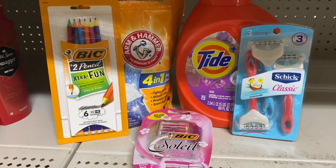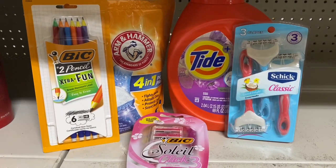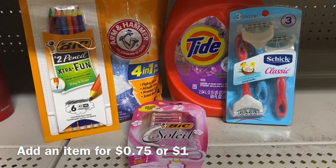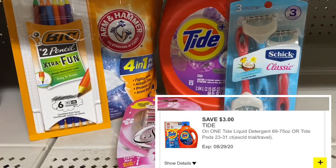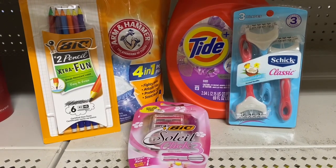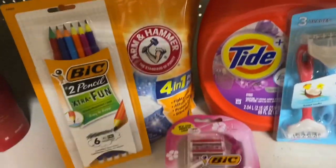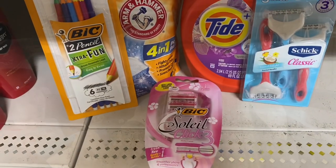Scenario three for the $5 off $25: you'll want to add a $1 item. Your total here is $24.40, so adding one $1 item brings it to $25.40. We have $3 off Tide, $3 off Schick, $4 off Bic, $1 off Bic Stationery, and $2 off Arm & Hammer. Your final cost after all those coupons and the $5 off $25 is just $7.40 for all these items plus that extra $1 item.